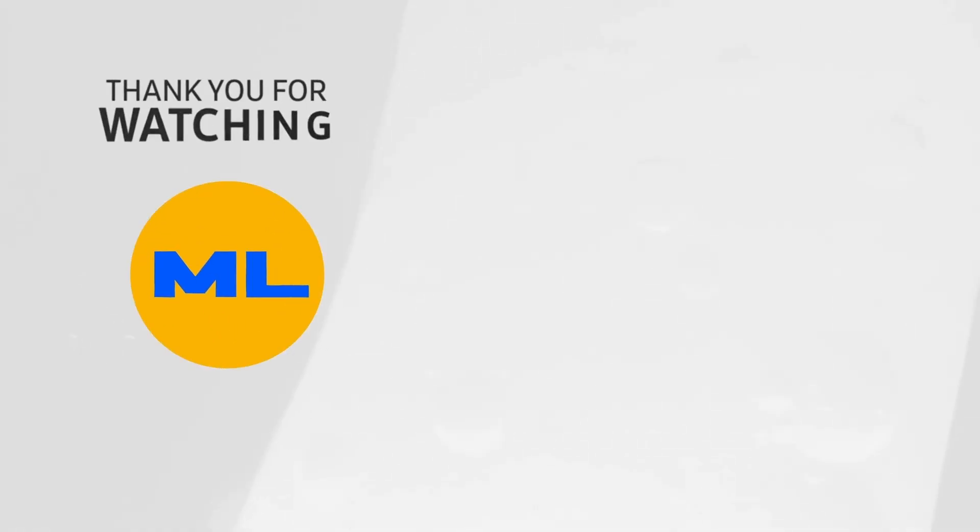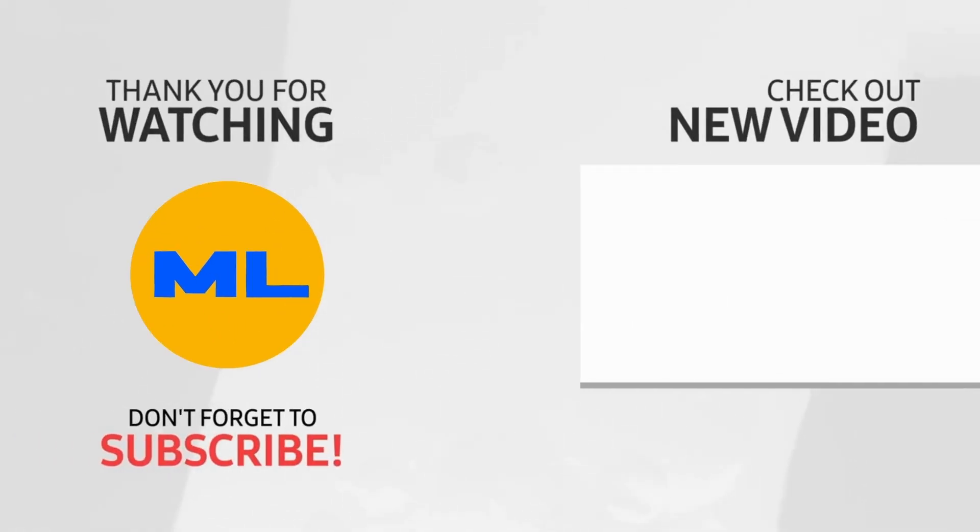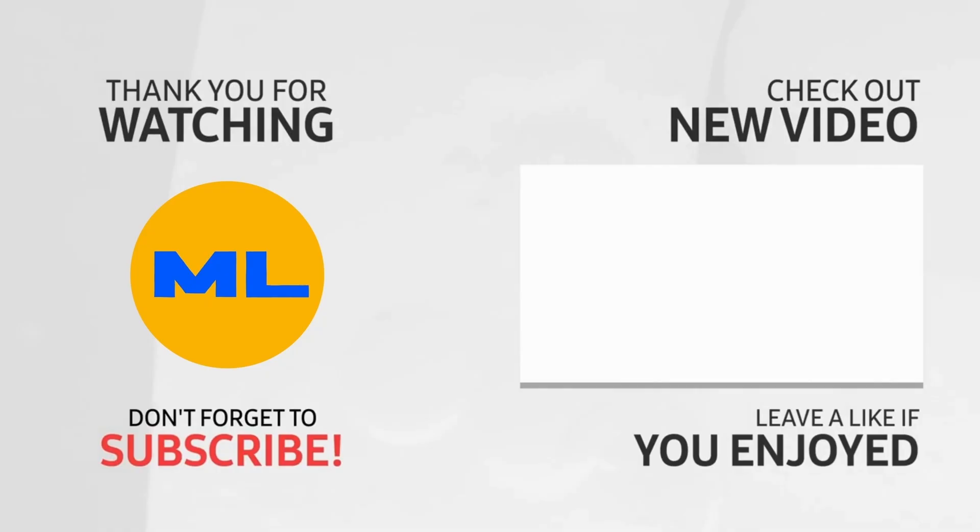Thank you for taking the time to watch this video. If you found it helpful, you can subscribe to be notified of more videos like this, and check out the next video.